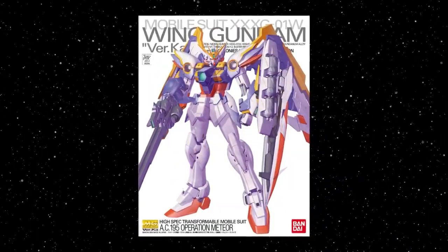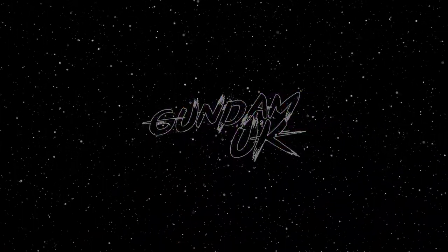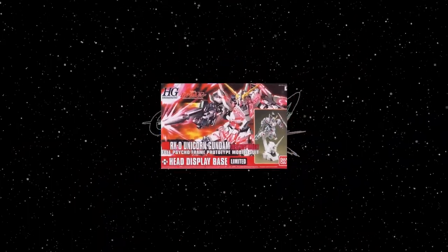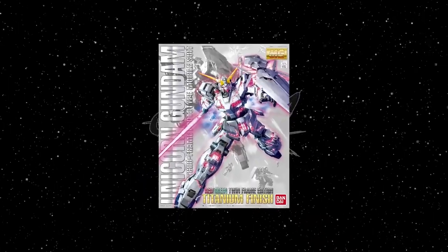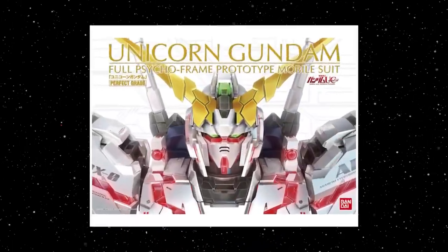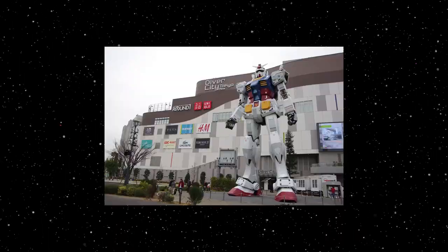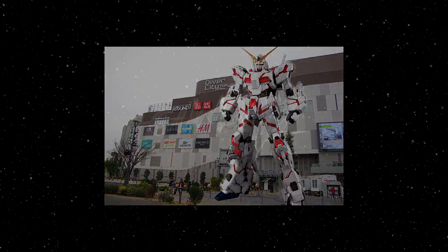He's also responsible for one of the most massively produced, re-released, recolored and reproduced Gundams there has ever been — the RX-78-2 — as well as the soon-to-be-made 1-to-1 scale RX-0 Unicorn. That's going to be something I am going to have to see for myself. I may let out a girly squeal when I see it.